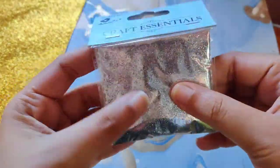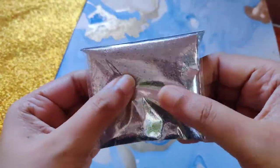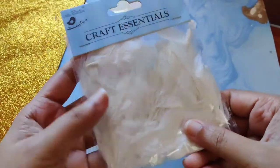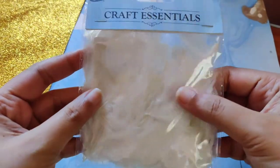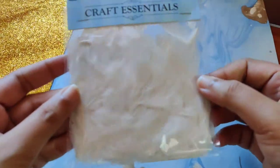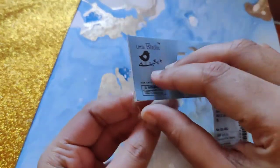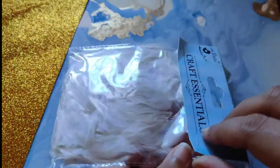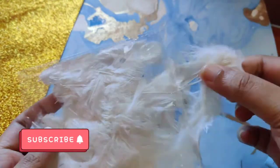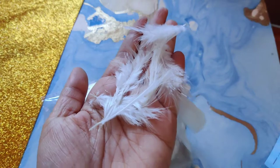I also got a packet of glitter dust in the shade silver — you can find a lot of similar shades on the website. The next item is a packet of white feathers. There are other color options also available on the site, but I thought I'd get one color first and see how well I'll use it, and then get more colors later if needed. There are 50 pieces in this packet, the quality is good and the feathers are really soft. I'm planning to use this to make a dream catcher very soon.